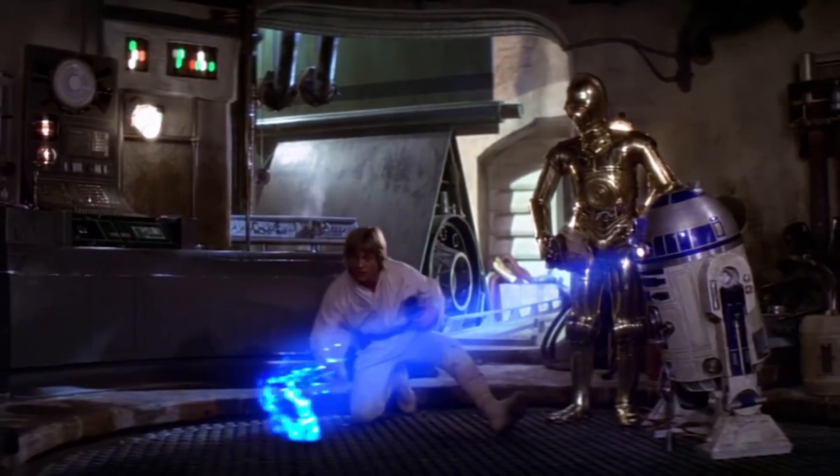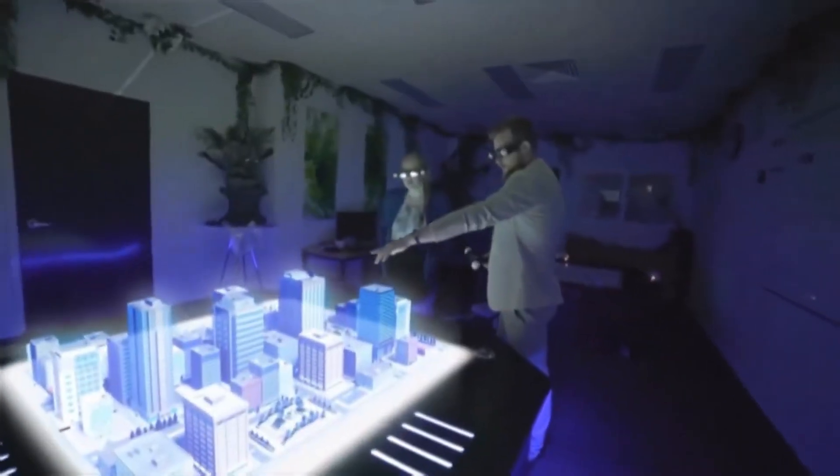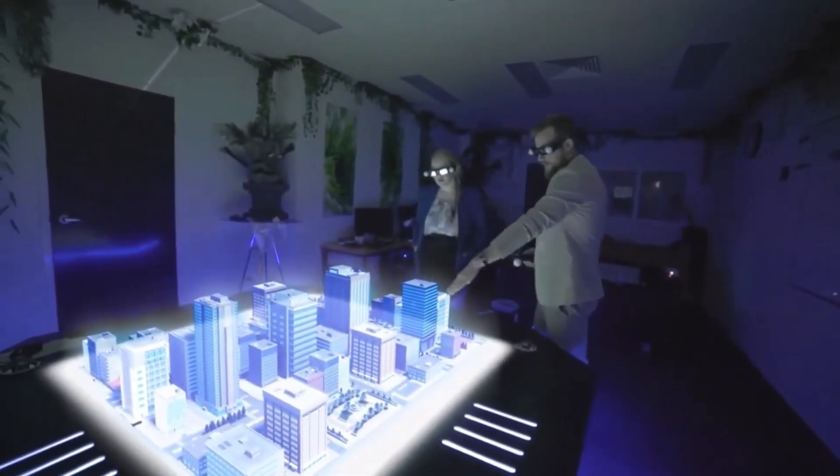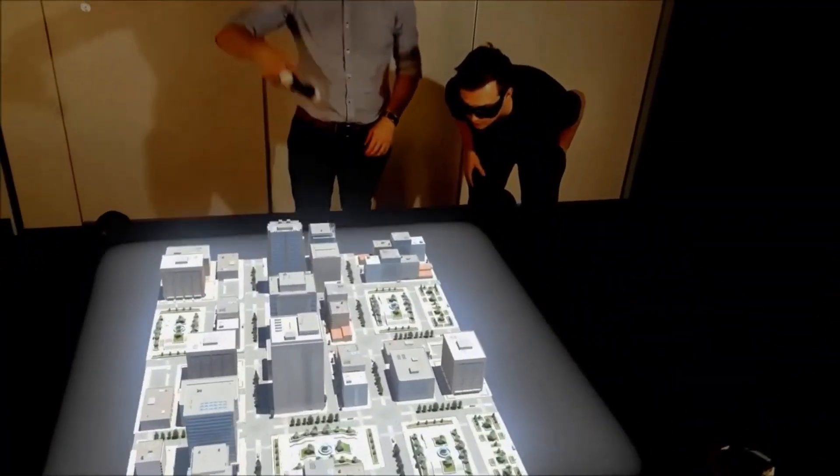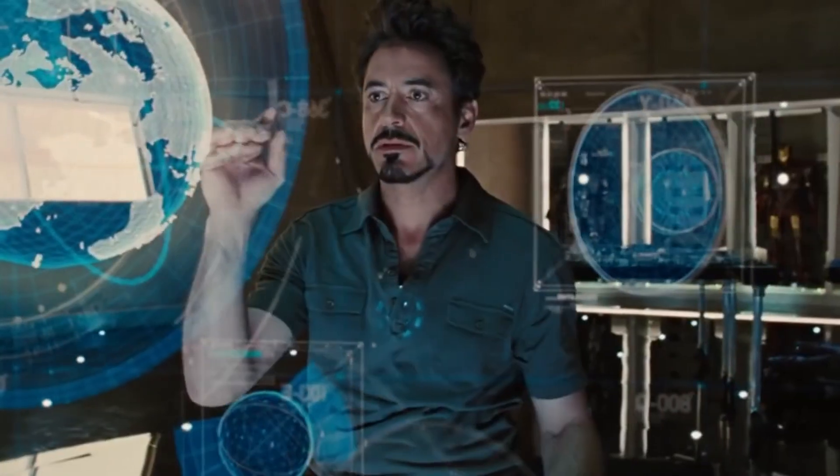But before you start applying for an interstellar mortgage, let's talk about whether humanity could ever build something as insane as the Death Star. It might just remain the ultimate fixer-upper in a galaxy far, far away.